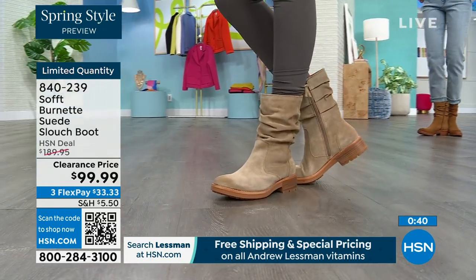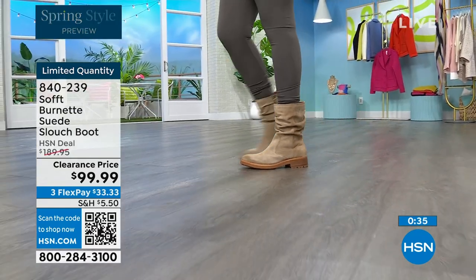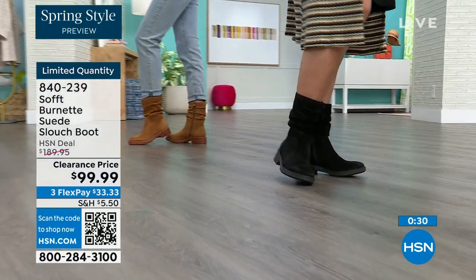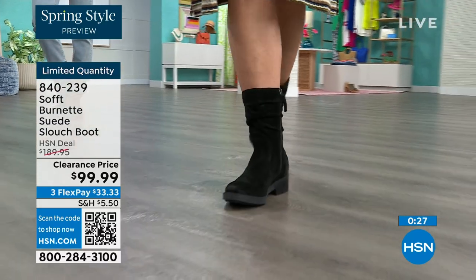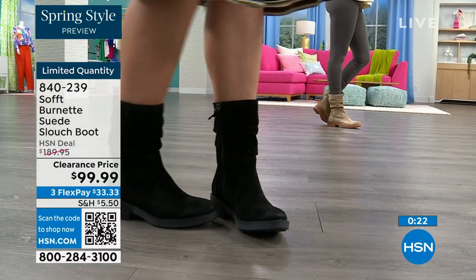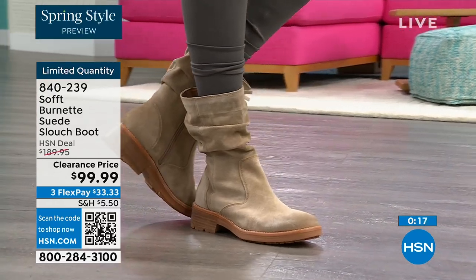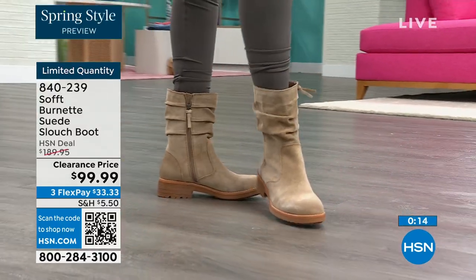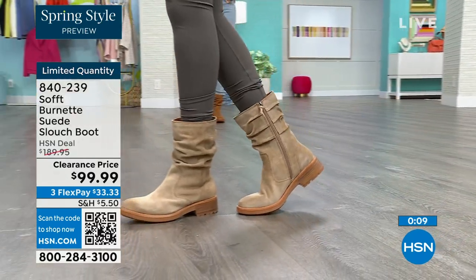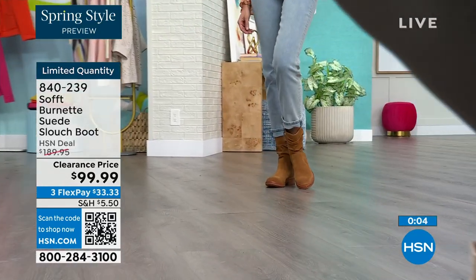They're all beautiful neutrals — it's just whichever one is right for how you like to dress. If you've been missing out on the brandy color throughout the show, now's your chance in the slouch boot. The flex pay is $33, so use that flex pay — it just makes it easy. Shop on hsn.com or use the QR code. These are item 840239.